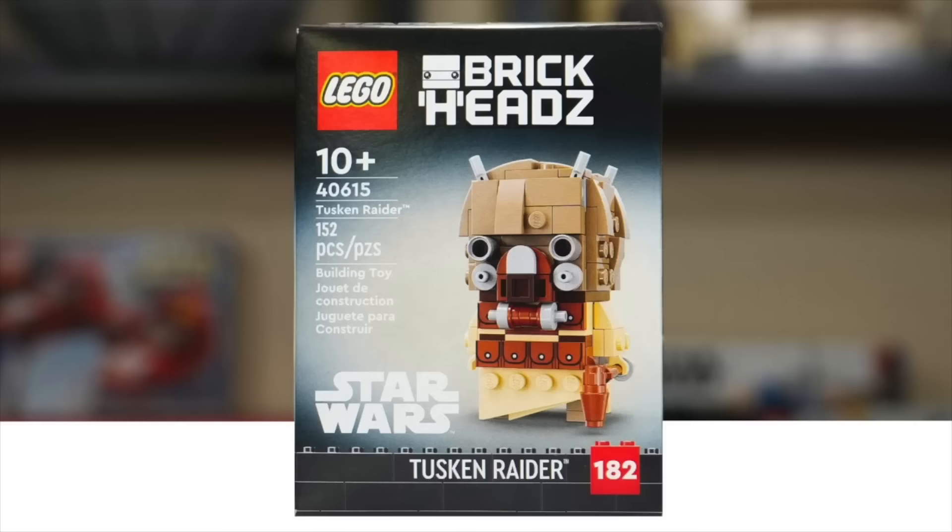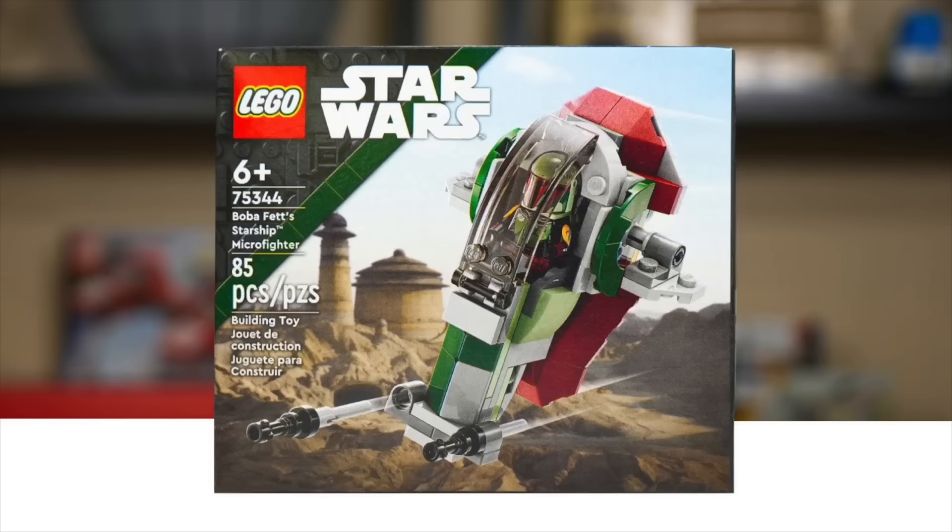We've got eight more LEGO Star Wars sets retiring for 2023 and they all make it into the gone too soon category, including two 2023 sets. That is the 40615 Tusken Raider Brickheads retiring after just a year. It's $10 anyway, so it's not like you're waiting for a sale to save a dollar or two. If you want that one, just get it at some point this year, maybe during double VIP points or when you shop with Rakuten.